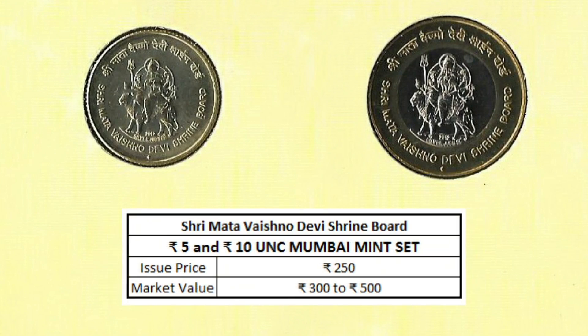The 5 rupees and 10 rupees UNC set from Mumbai Mint was issued over the Mumbai Mint counter at 250 rupees, and the current market value is approximately 300 to 500 rupees.